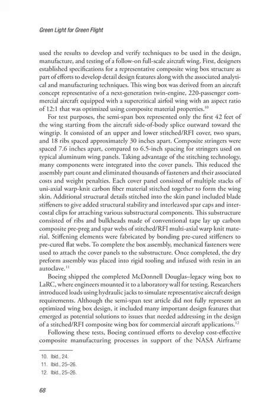Composite stringers were spaced 7.6 inches apart, compared to 6.5-inch spacing for stringers used on typical aluminum wing panels. Taking advantage of the stitching technology, many components were integrated into the cover panels, reducing the assembly part count and eliminating thousands of fasteners and their associated costs and weight penalties. Each cover panel consisted of multiple stacks of uniaxial warp knit carbon fiber material stitched together to form the wing skin. Additional structural details stitched into the skin panel included blade stiffeners for added structural stability, and interleaved spar caps and intercostal clips for attaching various substructural components.